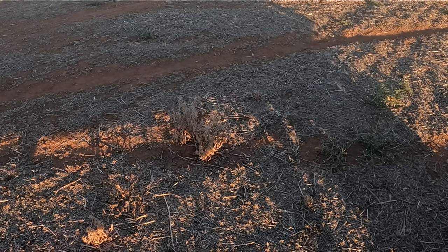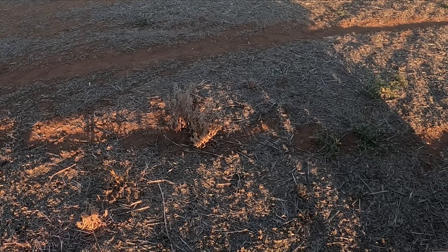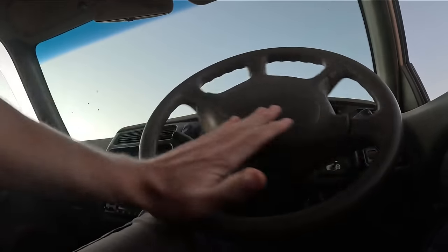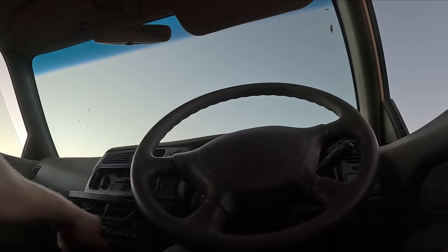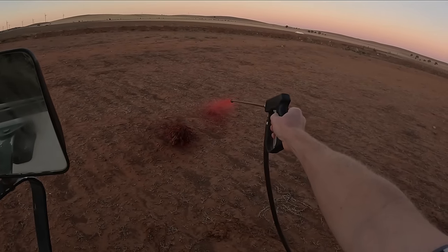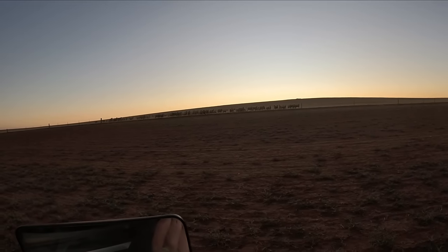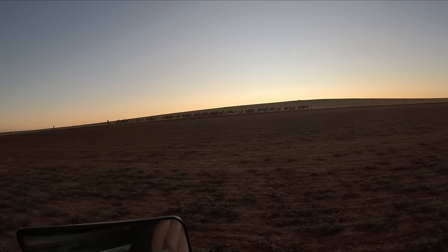Well, it looks like I got a bit excited previously and already sprayed those three there, so I won't worry about them. Give them a good drink. Looks like I've got a bit of a crowd out there - the neighbour's sheep.